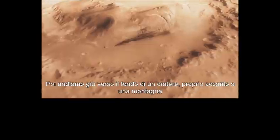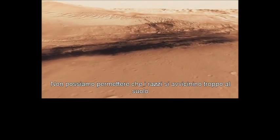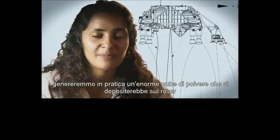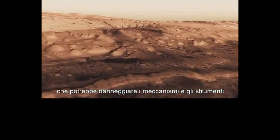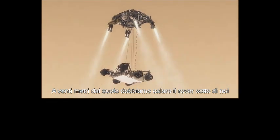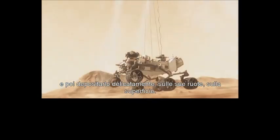And we head straight down to the bottom of a crater, right beside a six-kilometer high mountain. We can't get those rocket engines too close to the ground, because if we were to descend propulsively with our engines all the way to the ground, we would essentially create a massive dust cloud. That dust cloud could land on the rover, damage mechanisms and instruments. So the way we solve that problem is by using the sky crane — 20 meters above the surface, we lower the rover below us on a tether that's 21 feet long and then gently deposit it on its wheels on the surface.